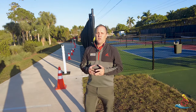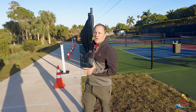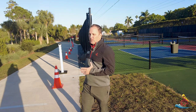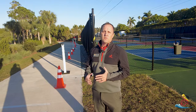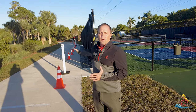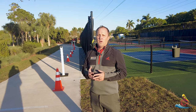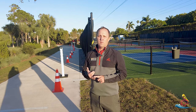We want to make sure that we share the road, and obviously we do have folks coming off the courts and entering into this space. For right now we've added bollards to delineate where people will be walking off the court. We are starting to see some members on their bicycles and golf carts going at a high rate of speed.